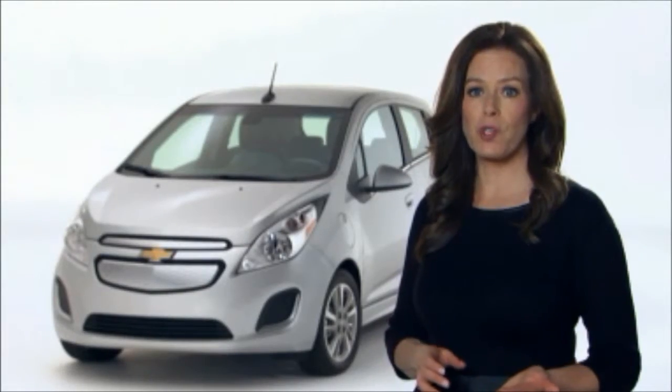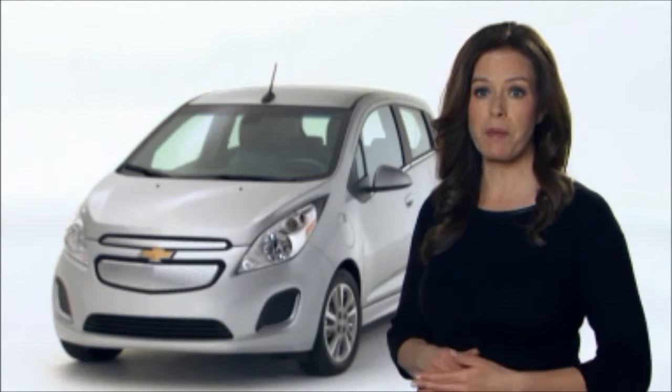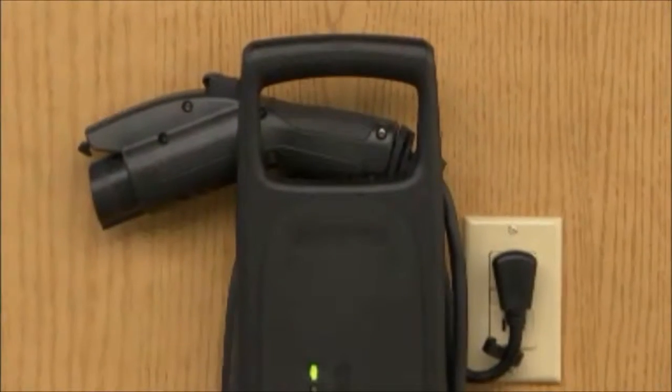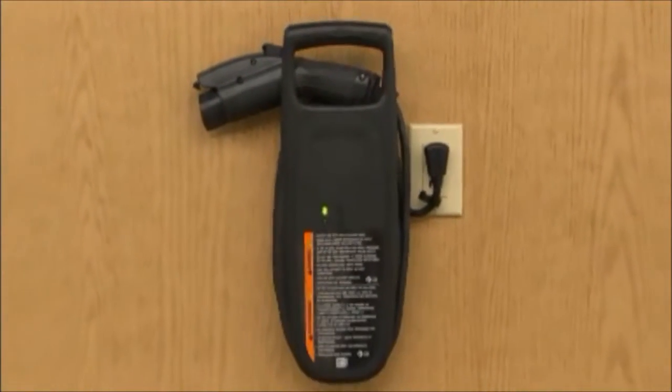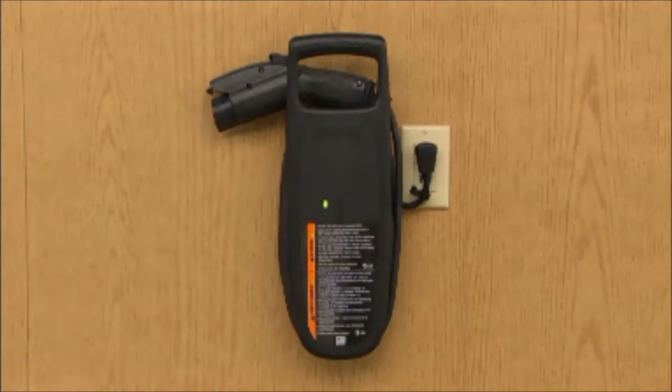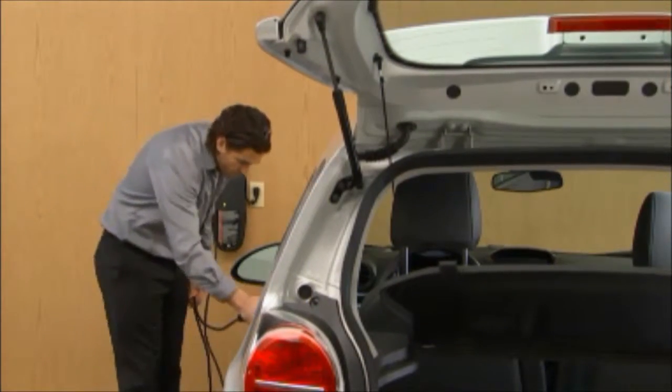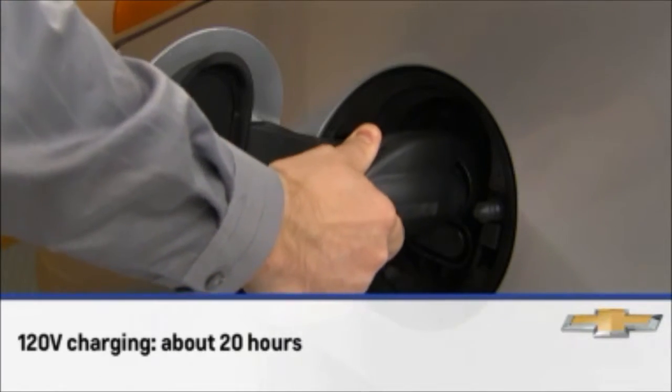There are two ways to charge the Spark EV, with a third option becoming available just around the corner. The Spark EV can be charged with a household style electric outlet with the onboard 120 volt charger. When using this method, the Spark EV can be charged from empty to full in about 20 hours.